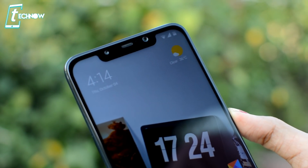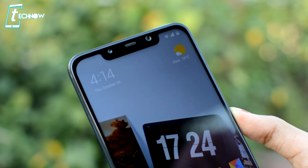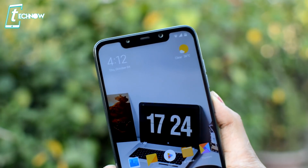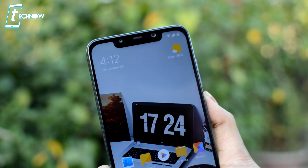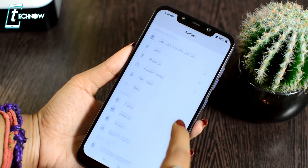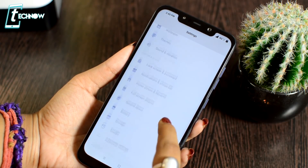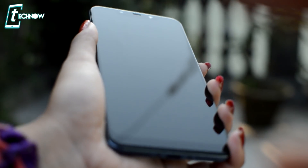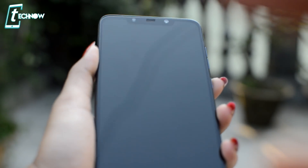The notch depends on your preference. If you don't like the notch design, you can hide it — go to the full screen display settings and toggle on the 'hide screen notch' option. I have been using this phone without any tempered glass for a month and there are no scratches on the screen, as you can see here.